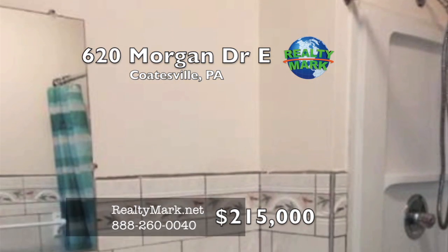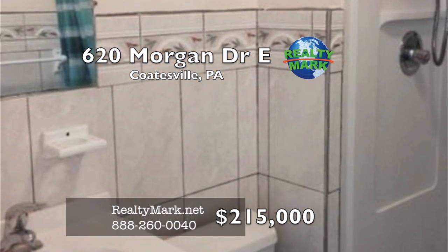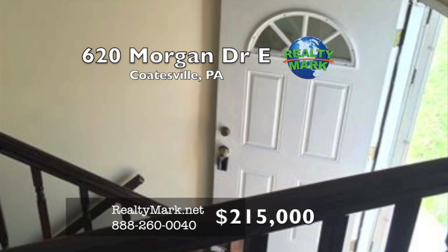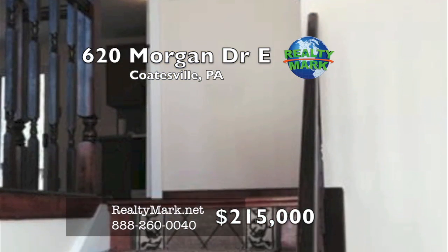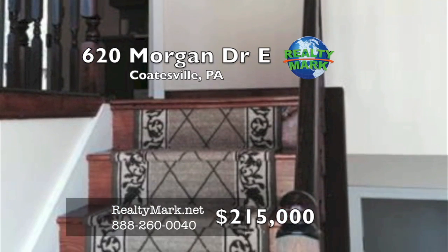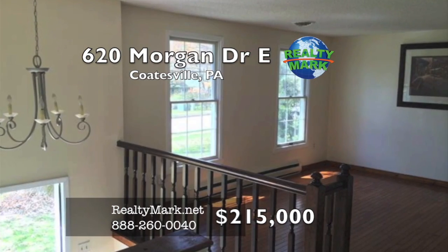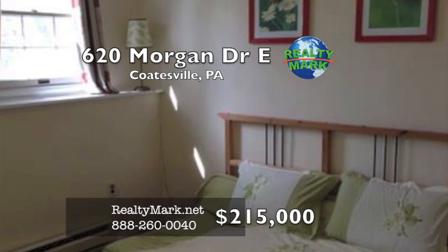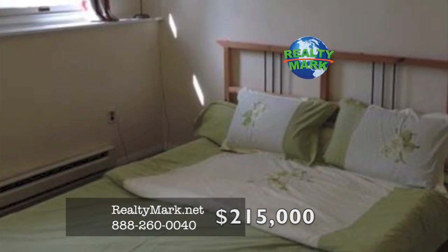This floor also has a full bath, laundry room, or storage. There's an oversized one-car garage. Hidden Forest features wooded common areas, walking trails, and a playground. It's located in a super convenient location, minutes from the Route 30 bypass, shopping, and the Thorntendale train station. Call Grace TM for more information.